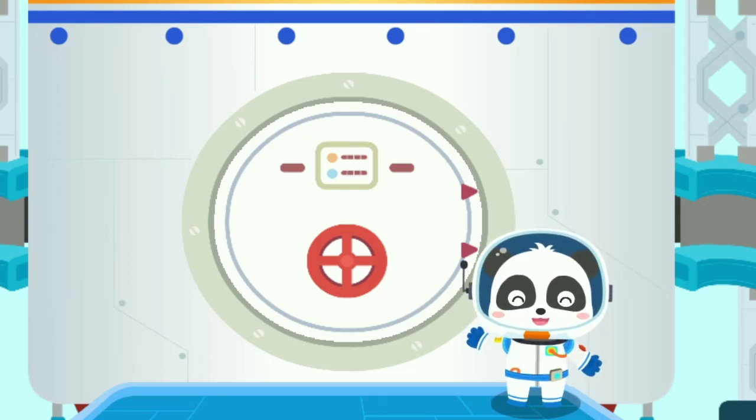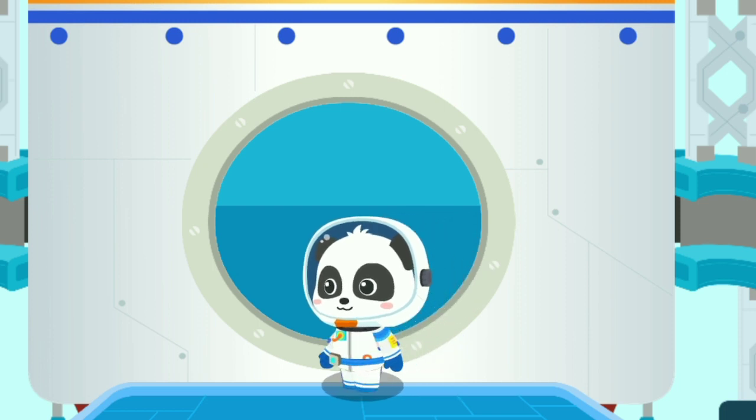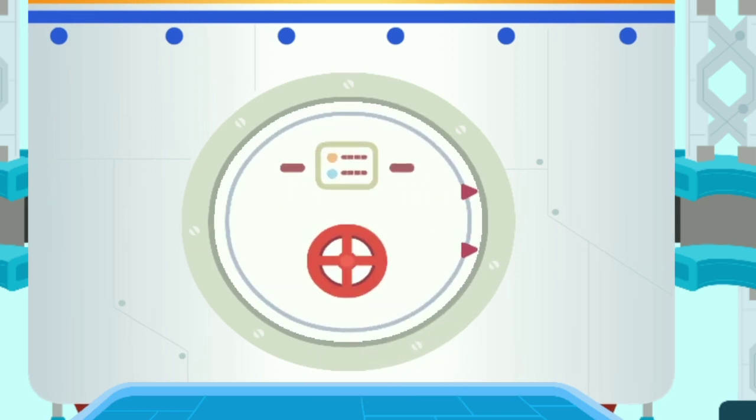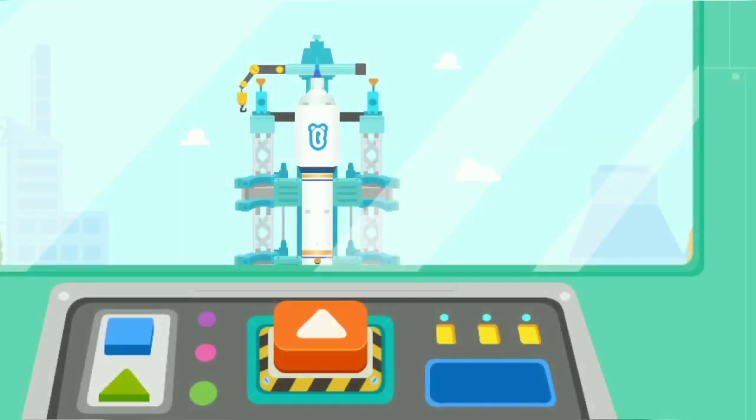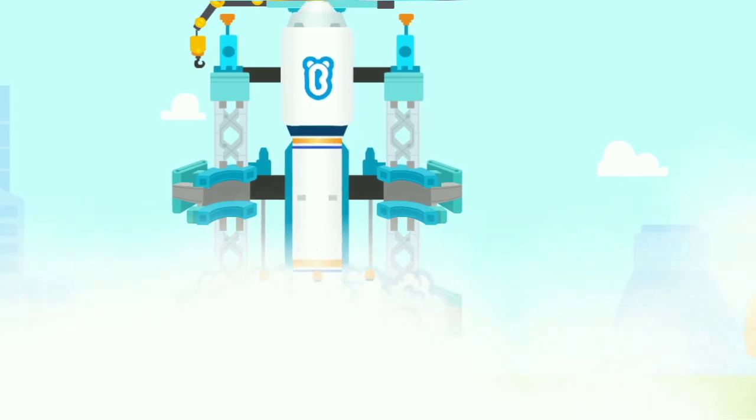Are you ready? Let's head for the space! Press the button and launch the rocket! 3, 2, 1, blast off!